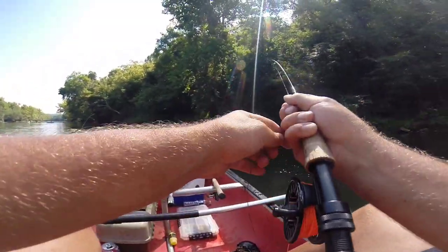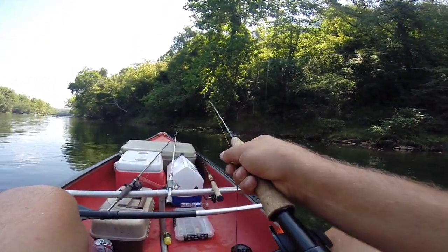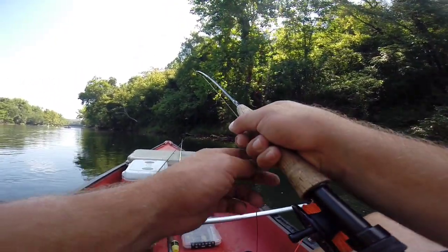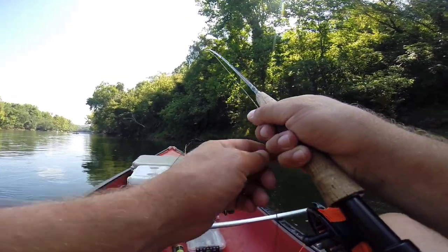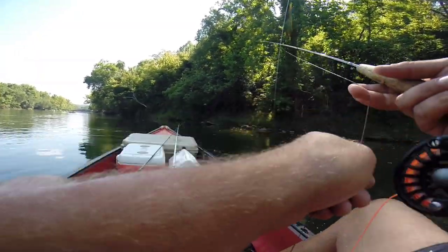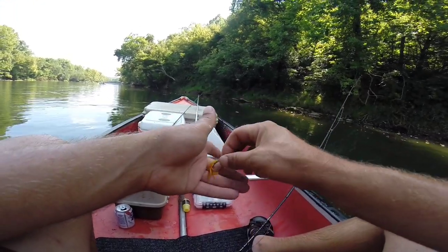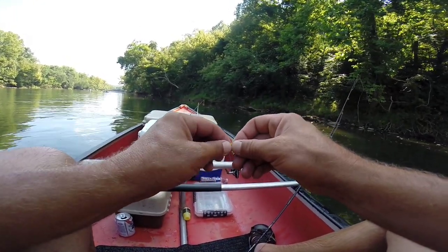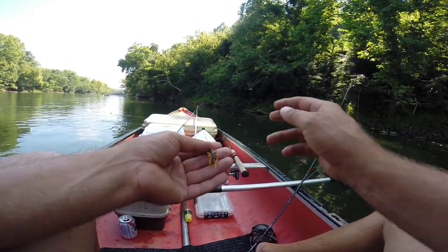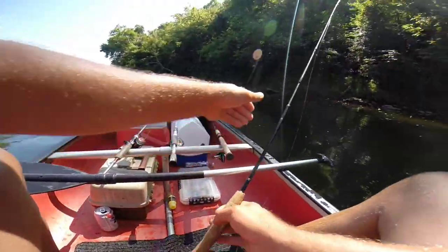Hooked up on the fly rod again — another smallmouth. I watched this one eat it. I was stripping my lure in and it just came off, easy quick release. I was stripping in this little crawfish, watching it, and I saw a fish come up right behind it. I paused and stopped it, just watched my bait disappear — watched the fish gobble it up. That was a really cool take.